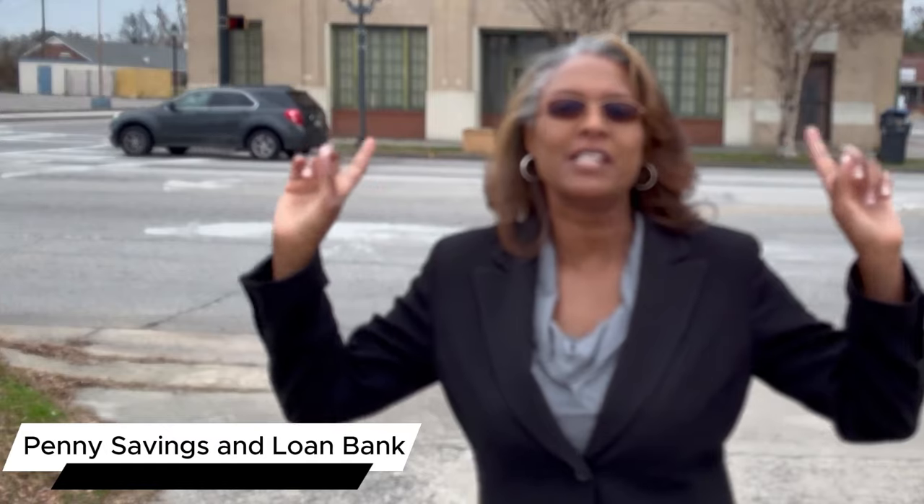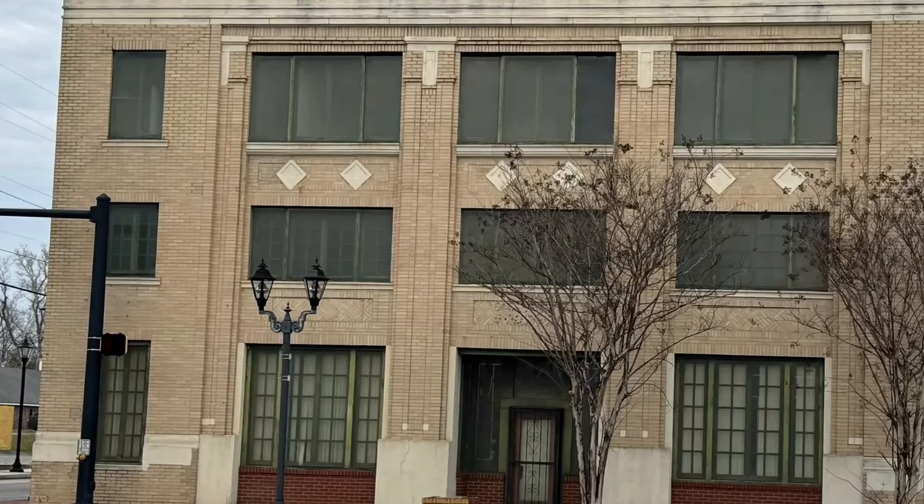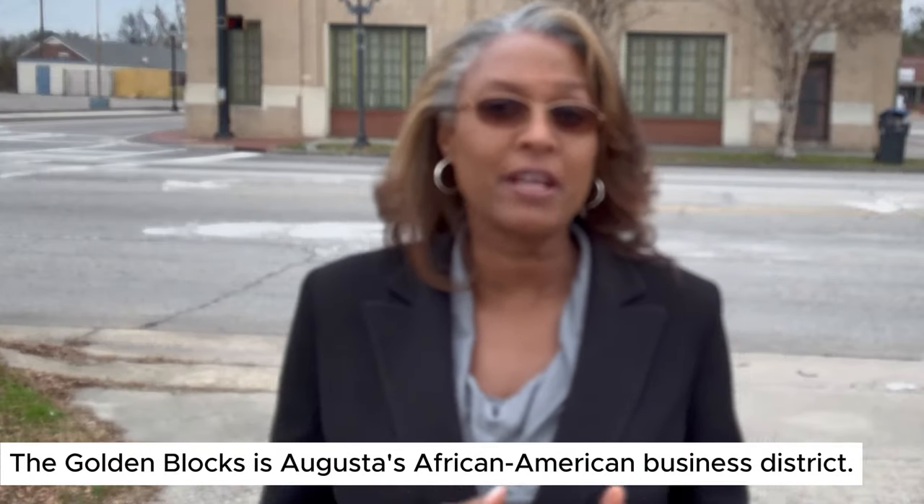Directly behind me across the street is the Penny Savings and Loan Bank. This bank was incorporated in September of 1910 by several prominent African-American businessmen here in Augusta. The bank operated here for 18 years until 1928, when it had to close its doors due to downward financial trends caused by the Depression. The Penny Savings Loan and Investment Company was in the area known as the Golden Blocks — Augusta's African-American business district. This three-story building was rehabbed in 1990 and purchased by Augusta-Richmond County in 2011. It is currently vacant, and unfortunately the future of the building is really unknown.